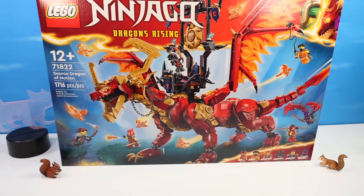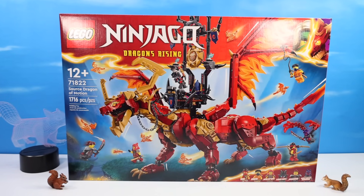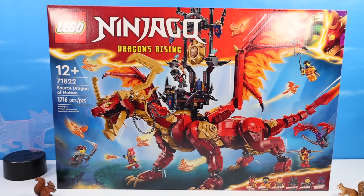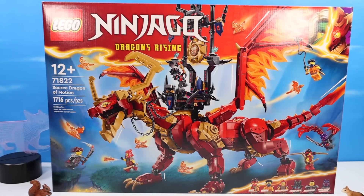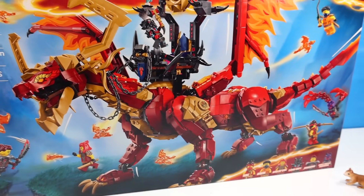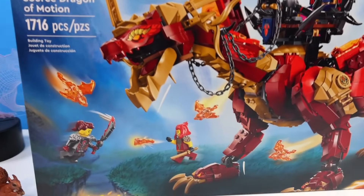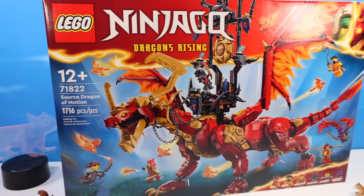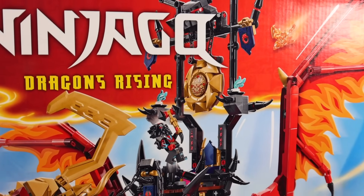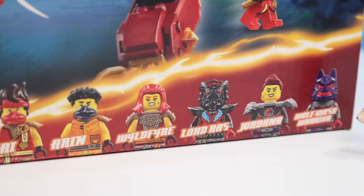This dragon box is so large I'm barely fitting it on my table. This is the official box of LEGO Ninjago Dragons Rising, set number 71822, Source Dragon of Motion — 1716 pieces. I'm guessing it has to be the largest dragon build we've done, as there are no secondary builds in the set other than these awesome little flaming dragons. So it's all dragon with this one — well, and one giant saddle with a gong. Who builds a saddle with a gong? I like that.